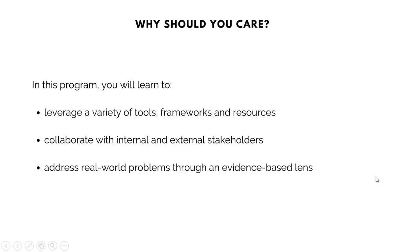So why should you care? In this program, you will learn three things. You will learn how to leverage a variety of tools, frameworks, and resources, and collaborate with internal and external stakeholders to address real-world problems through an evidence-based lens.